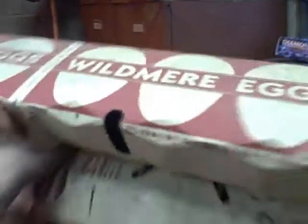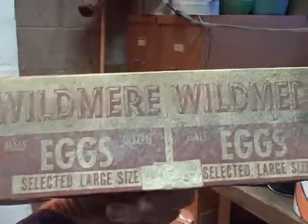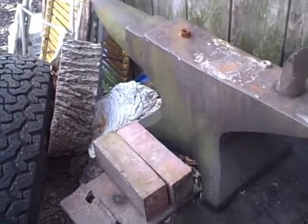Old egg cartons. 1934 egg carton. That big one took a few of them. Old anvil.